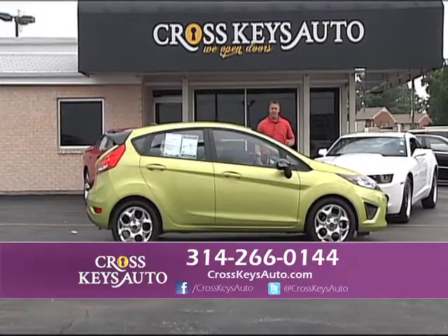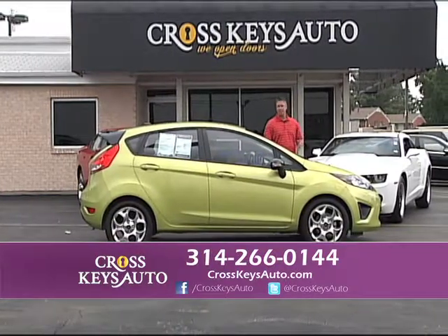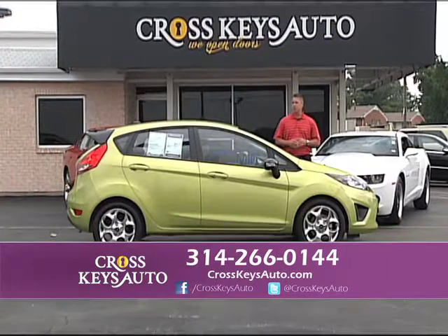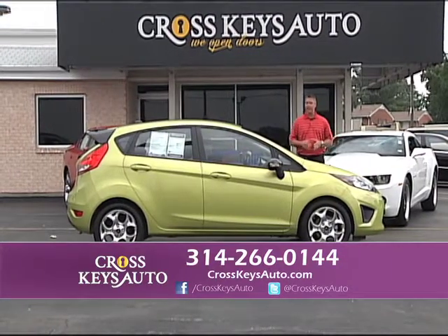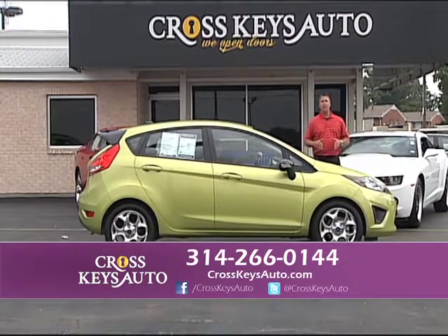Here's a real nice Ford that just came in — great color. I actually have around 15 of these in stock. This is a 2012 Ford Fiesta — new body, front-wheel drive, great on gas. I carry this in stick or automatic.